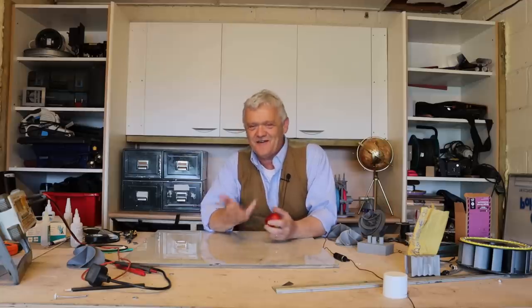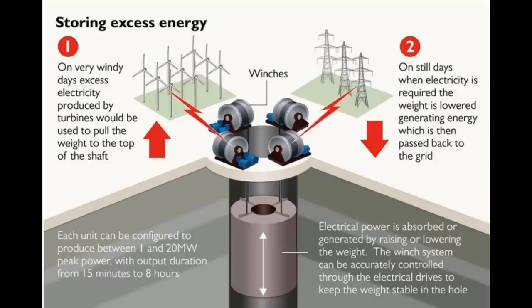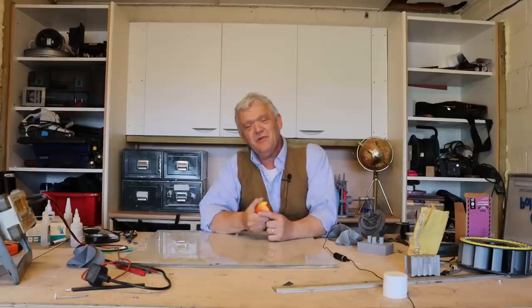Now that's all very interesting, but what's the point of it? Well, this idea of storing energy by raising and lowering weights is being taken very seriously, particularly in India, without all that tedious mucking around with water and pumps. The issue of course is efficiency. Hydro storage is only about 50% efficient, but raising and lowering weights has the potential to be very much more efficient — so what I thought I'd do is create a gravity storage system.